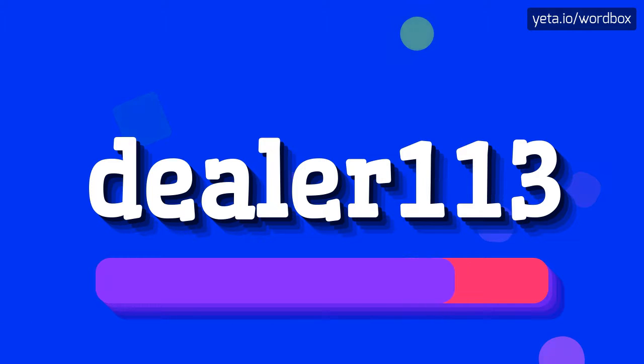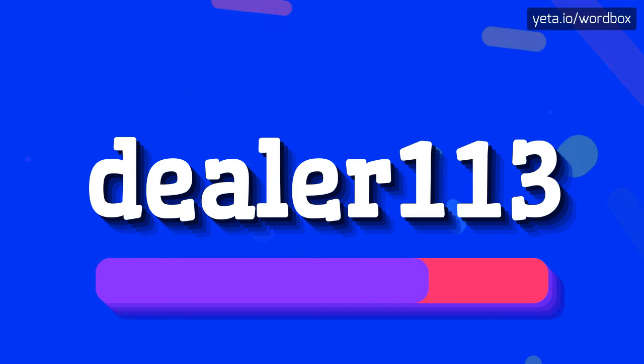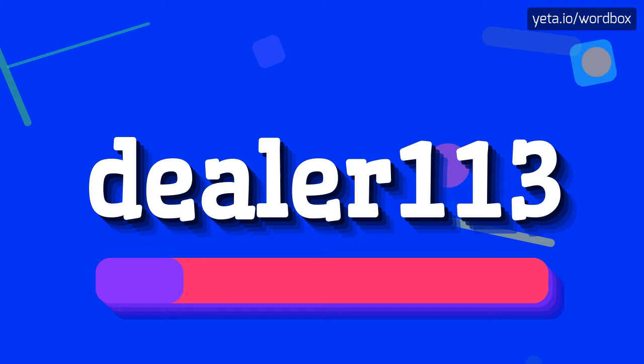D-E-A-L-E-R 113. I will repeat again: D-E-A-L-E-R 113.